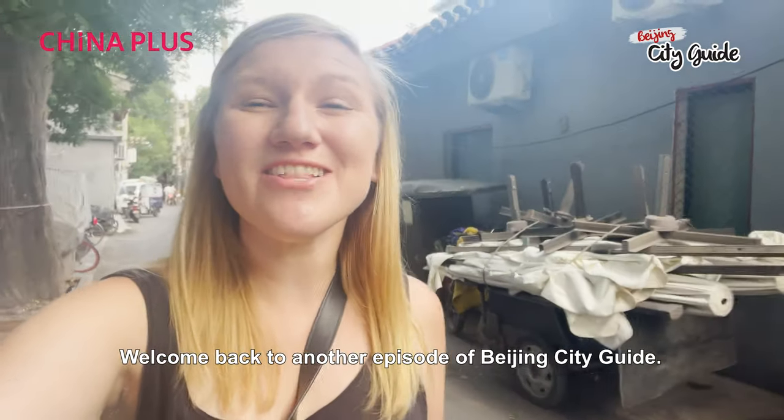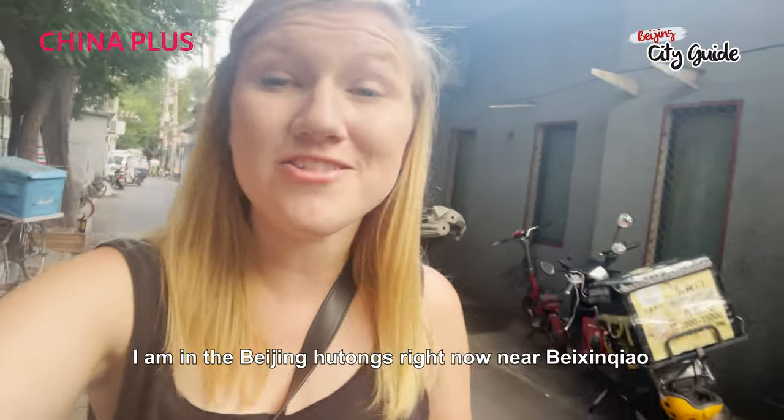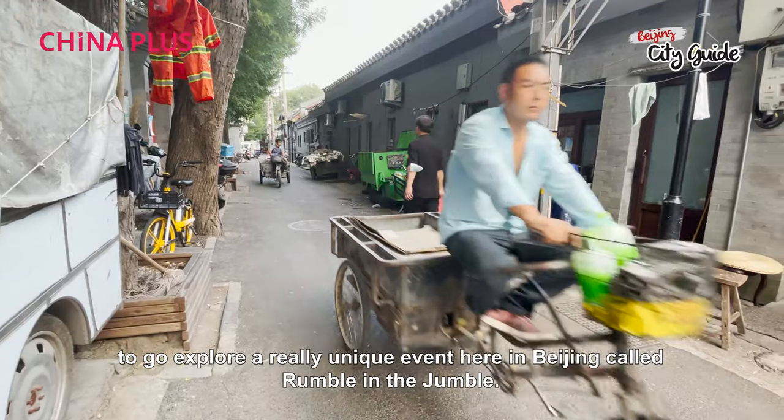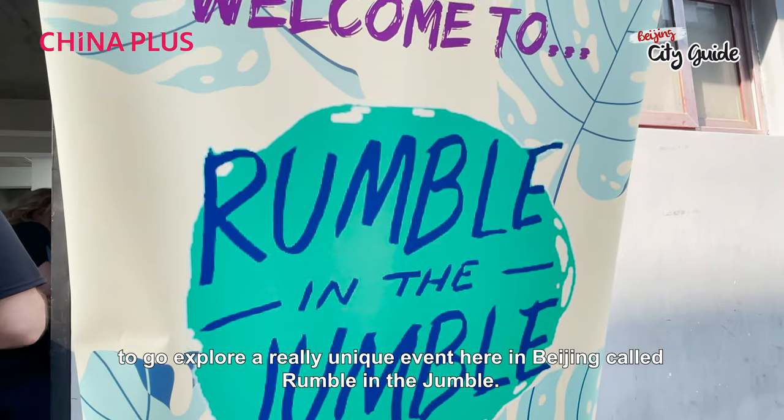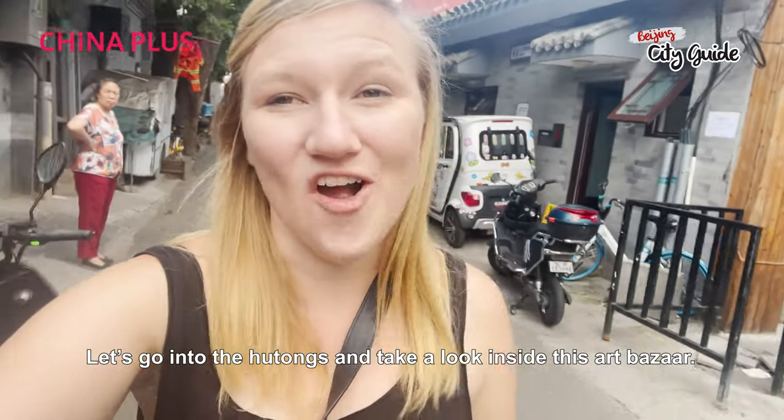Welcome back to another episode of Beijing City Guide. I am in the Beijing Hutongs right now near Beijing Chaoyang to go explore a really unique event here in Beijing called Rumble and the Jumble. Let's go into the Hutongs and take a look inside this art bazaar.